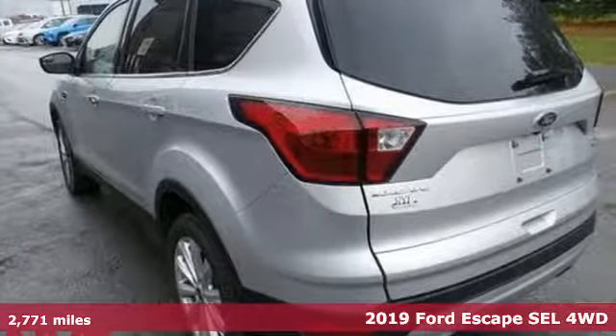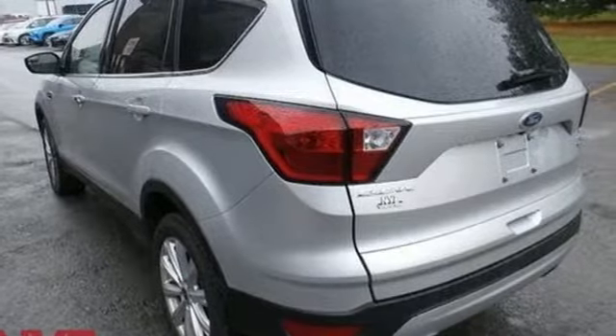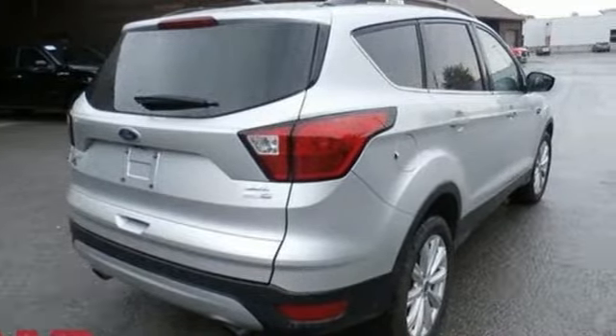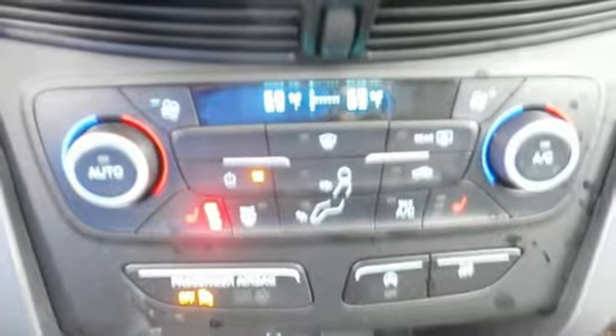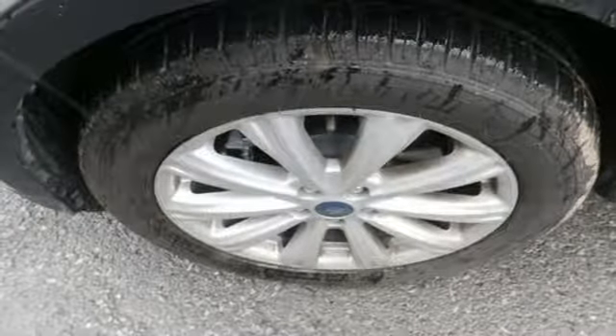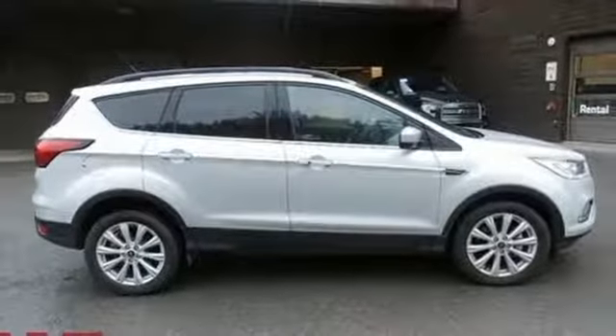And it comes with all the amenities you need: automatic transmission, dual zone climate control, streaming audio, rear parking sensors, front heated bucket seats, power heated mirrors, external memory control, active grill shutters, doors and push button start proximity key, and an intercooled turbo inline four-cylinder engine.